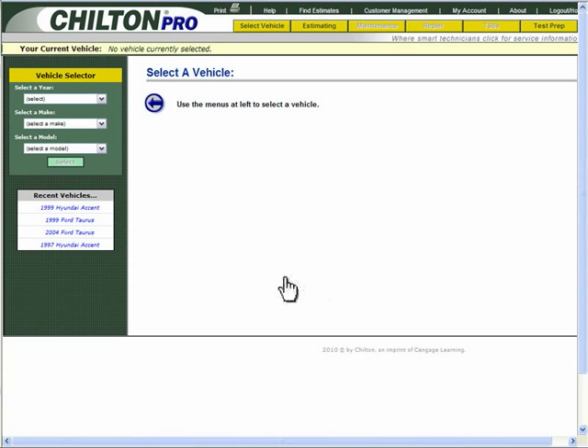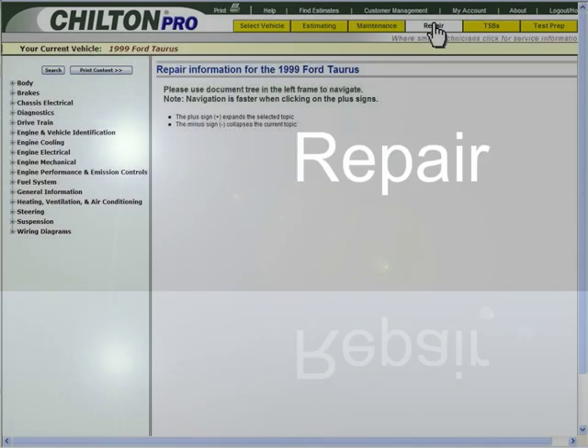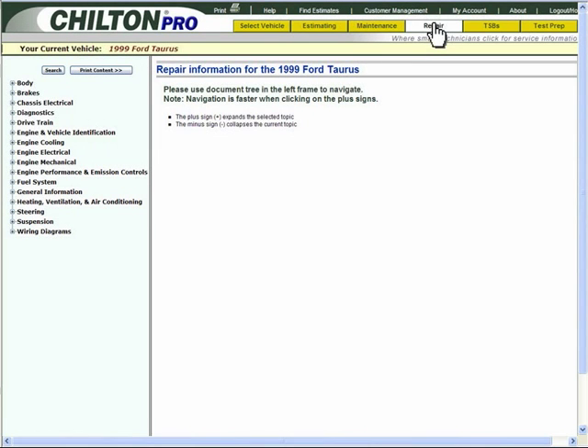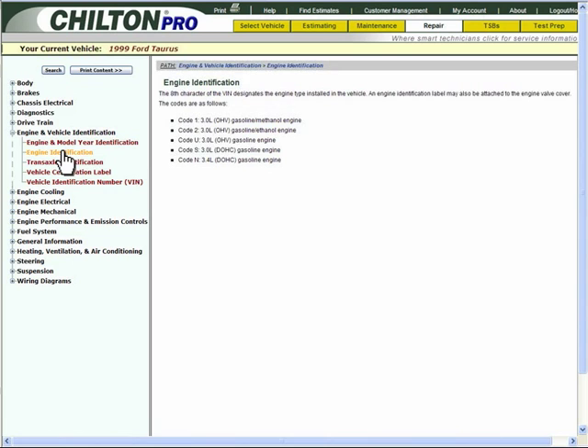To accurately diagnose her vehicle, you begin by determining the exact type of engine her car has. To determine the type of model Taurus Ms. Jones has, you click on Engine and Vehicle Identification, then Engine Identification.